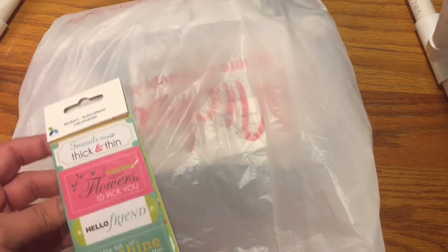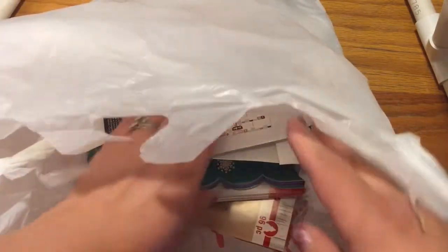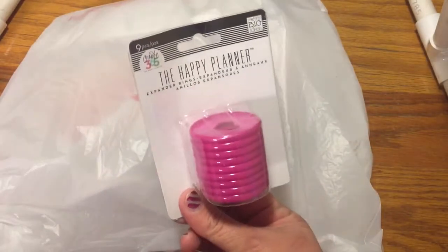These are some great little stickers that I found. They're having great clearance at Michael's right now — Christmas at 75% off. Some stickers are 50 cents, some are clearance, like this guy here. This is some more little discs for the Happy Planner, and those are only $2.50.